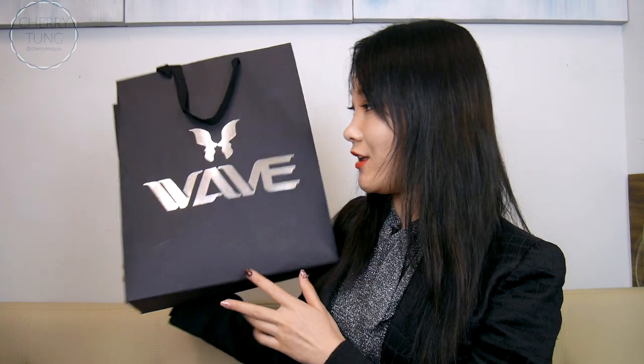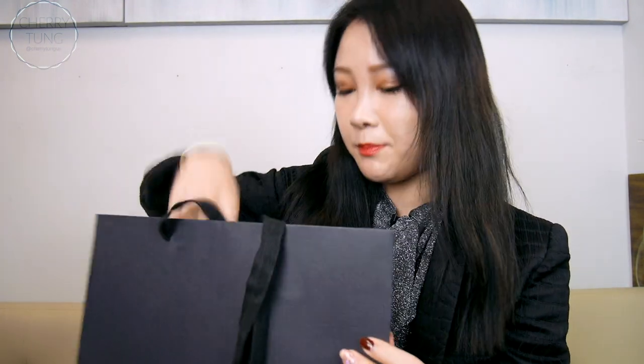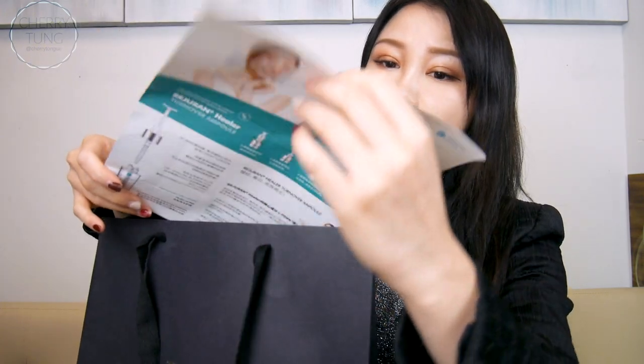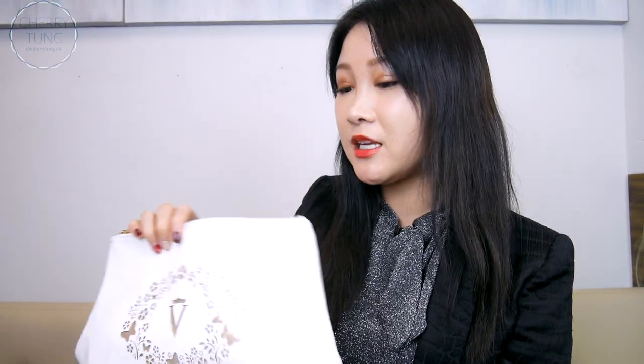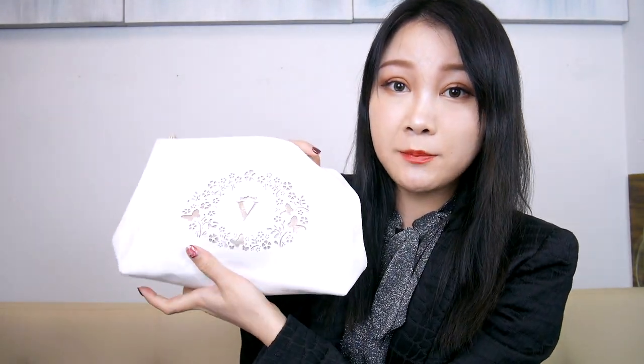This is what I got from the event. I got this makeup bag — at first I didn't get it, I actually traded for this one because I saw it and thought it's so useful, I can totally put my most used makeup in it.